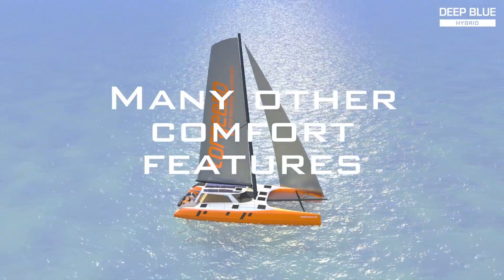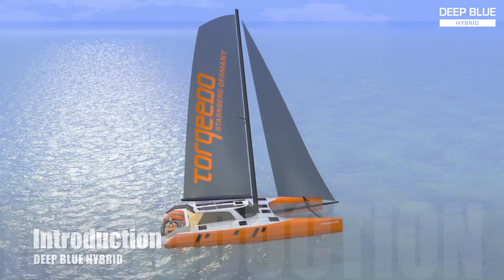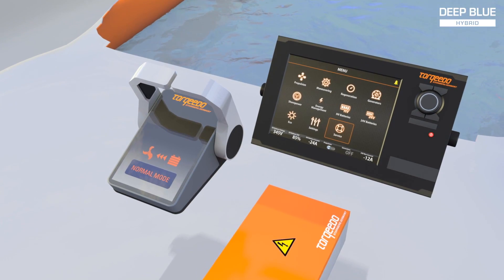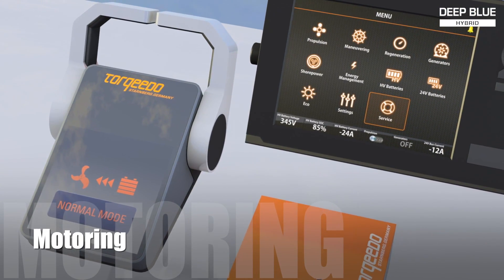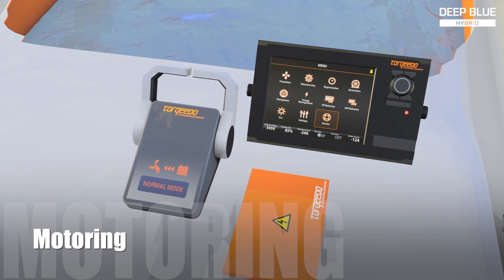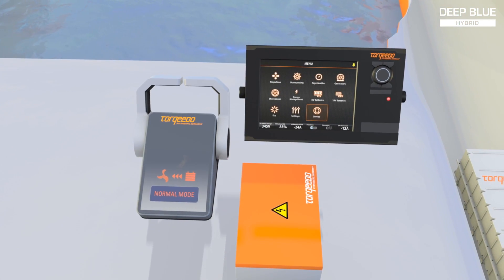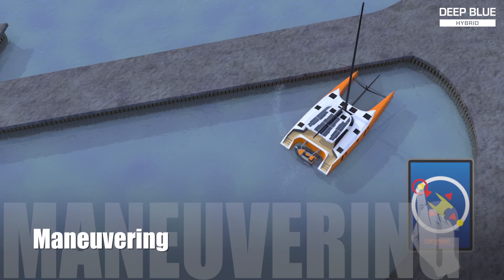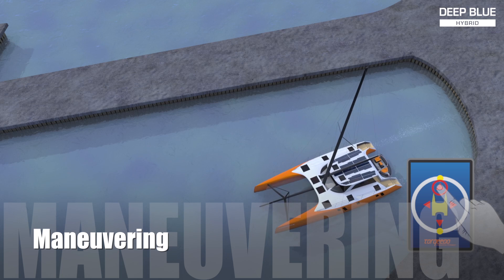Deep Blue Hybrid provides an unprecedented level of luxury, independence, and simplicity. When the throttle levers are pushed forward, the electrical engines will accelerate the boat silently. Driving the boat is just like driving a conventional propulsion system — just without the noise. Imagine leaving the marina silently while maneuvering the boat in all directions.